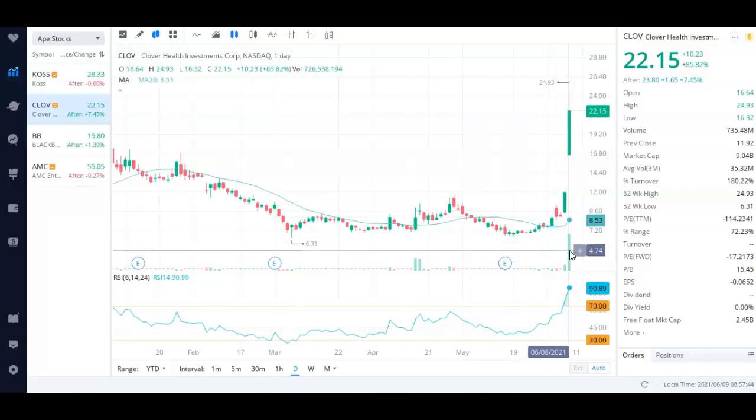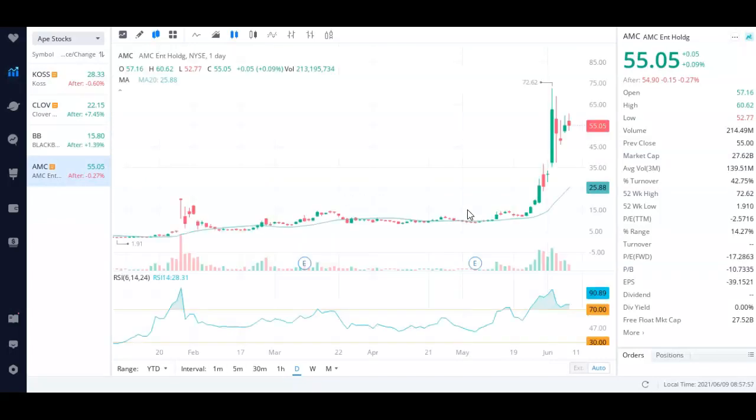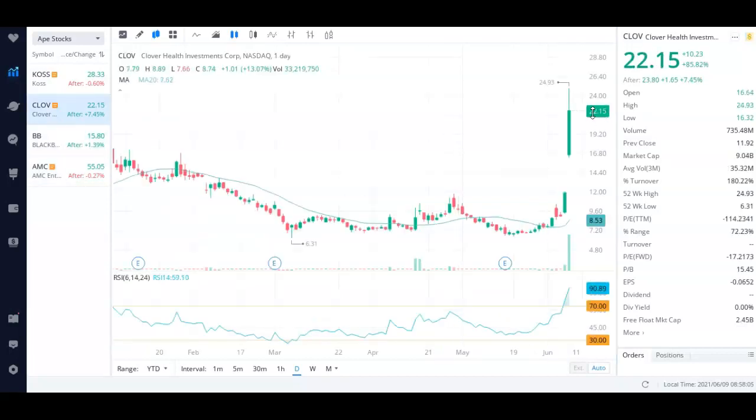We had a massive green candle and the RSI is running really really hot, so we'll probably have a cool-off day on Wednesday. Looking at what happened with AMC — after AMC had a massive green candle, there was a pullback — that's what I'm expecting with this stock, although we are up after hours. If it opens up big again I will be taking some profits, because looking at the RSI from a technical analysis standpoint it's running really hot.